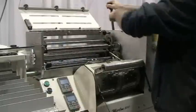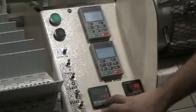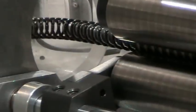Changing from one size to another can be done in just a few minutes. Forming speeds and filament diameter change when making larger diameter coils. See our forming speed chart.